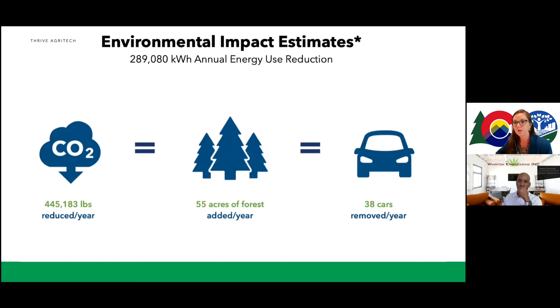There are also environmental impacts: if we're saving energy, we're not having that power plant generate it. In this specific case, it's equivalent to taking about 38 cars off the road per year.